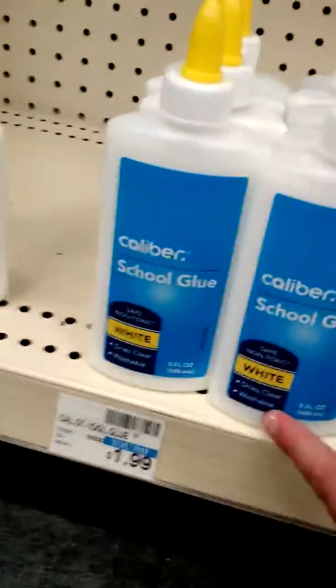And we're going to go look at the glue section. This is the glue they have. They have one Elmer's glue — a whole bunch of these for $2.00, five ounces.